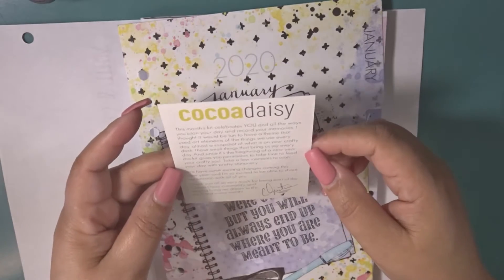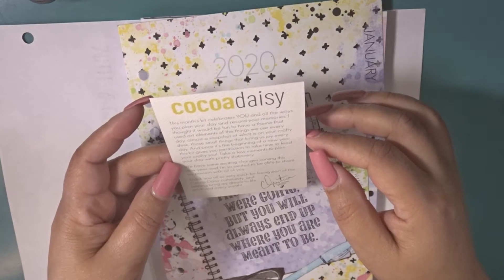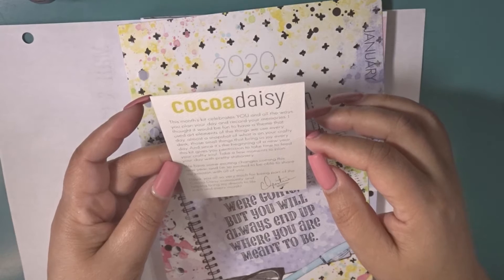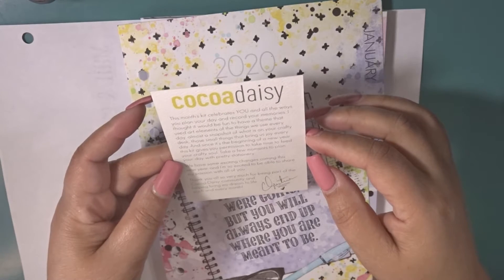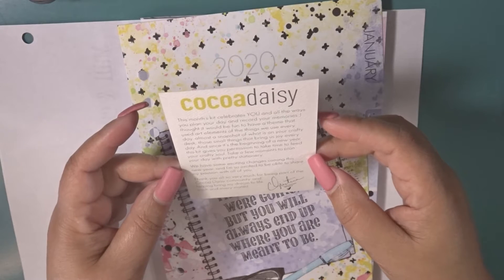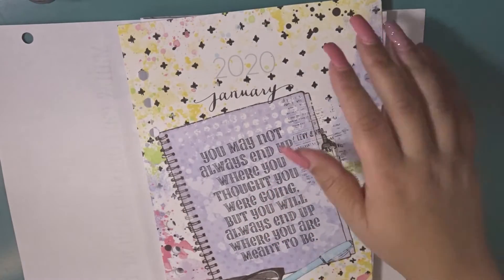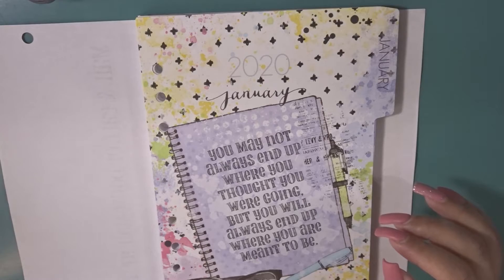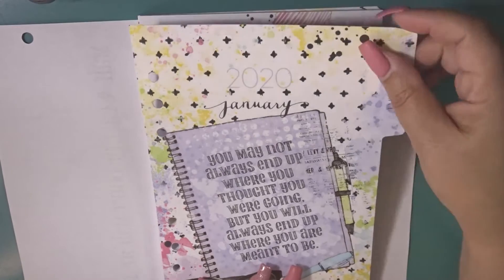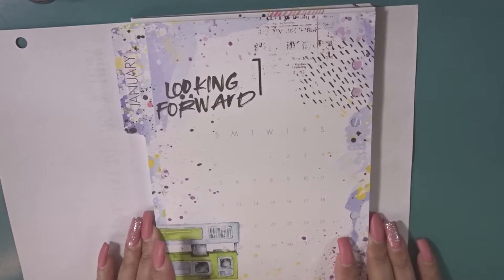This is really cute. It says, 'This month's kit celebrates you and all the ways you plan your day and record your memories. I thought it'd be fun to have a theme that used elements of the things we use every day — almost a snapshot of what is on your crafty desk, those small things that bring us joy every day. And since it's the beginning of a new year, this kit gives you permission to take time to feed your crafty soul.' As you can see, the theme includes the quote: 'You may not always end up where you thought you were going, but you will always end up where you are meant to be.' The back gives you an overview of January. Super cute.